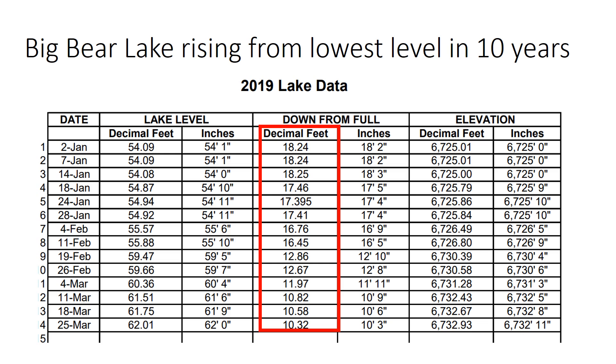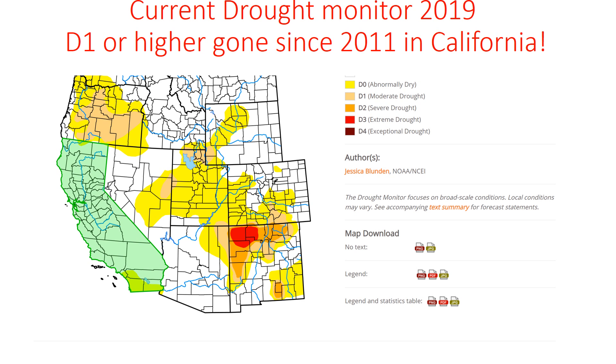Speaking of local reservoirs, take a look at Big Bear Lake. After last year's record dry year and limited snowfall, it was almost 20 feet below where it should be to be considered full. We've made big progress, gaining about 8 feet alone from January to March, thanks to significant rain and snow runoff. The drought has improved — this is the first time since 2011 that we now see no Level 1 or D1 moderate drought. We only have some small areas that are normally dry in Southern California.